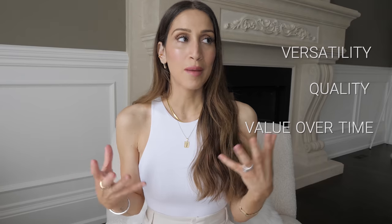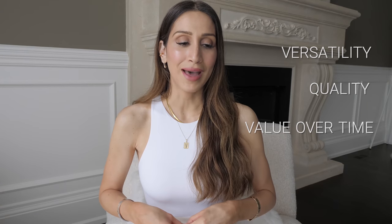I also wanted to mention that when I think about an investment piece, there are a lot of other factors I consider aside from just brand and style. I also consider versatility, quality, and how that item is going to increase or decrease in value over time. So those are the parameters that I'm going off of.